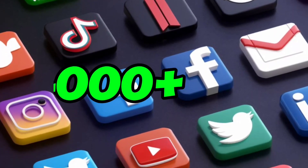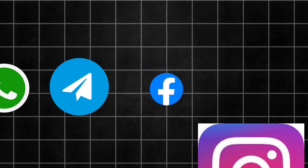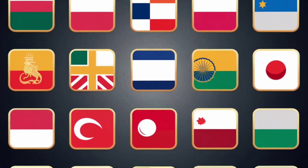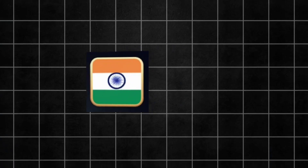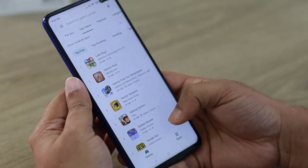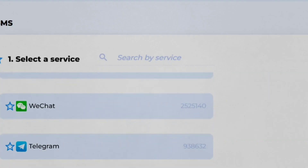Using this website you can get OTP for more than 4000 plus apps or websites like WhatsApp, Telegram, Facebook, Instagram, TikTok, Netflix, etc., with more than 175 plus countries, and you can get Indian and USA numbers also. Mostly apps or websites provide you a number but they are not permanent or are used numbers. But this website provides you fresh and permanent numbers.